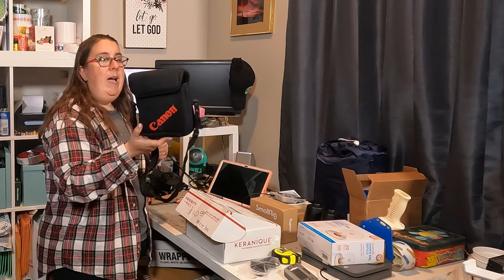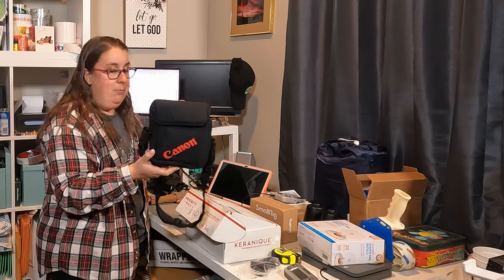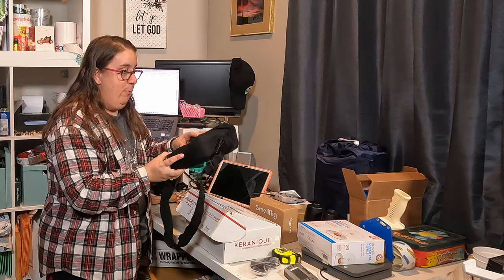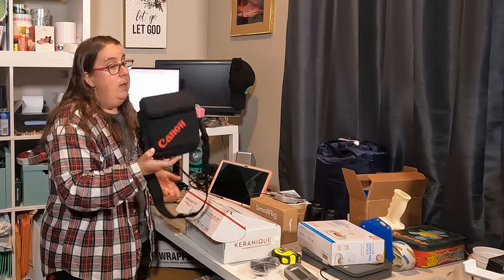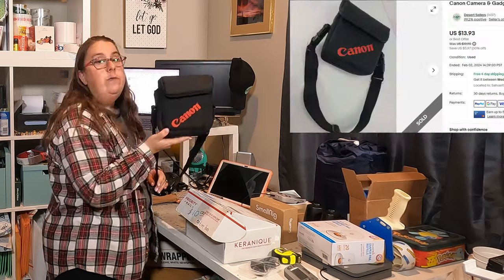We've got a camera case. I have no idea where I got it — I didn't put it in my spreadsheet. It's a brand new camera case. I don't remember if I got it at the bins, at a thrift, or a church sale. I don't even remember buying this thing, so I'm hoping I didn't pay more than a dollar or two — because I wouldn't have — and it sold for $12.